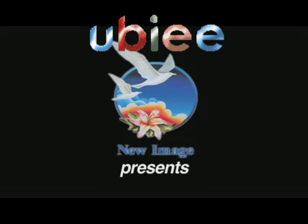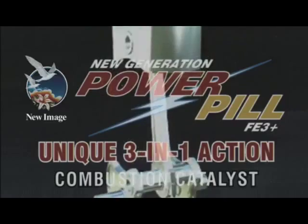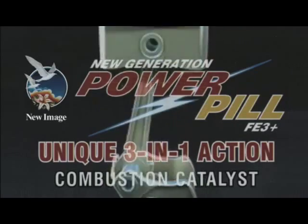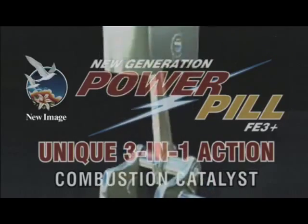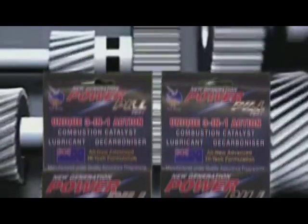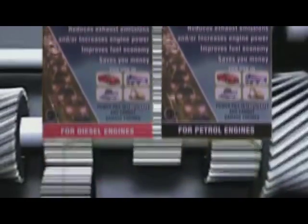U-Image presents a solution to gaining savings and increasing fuel economy. Developed from many years of advanced scientific combustion technology, the PowerPill has been shown to be a powerful and effective combustion catalyst. PowerPill's unique catalytic action speeds up and enhances the combustion process, increasing power and fuel economy, and reduces harmful emissions.